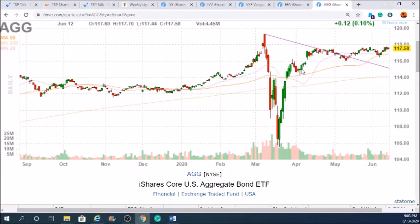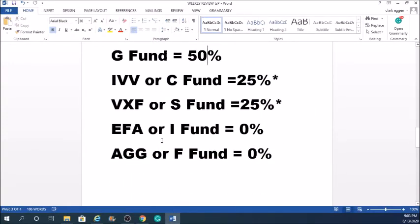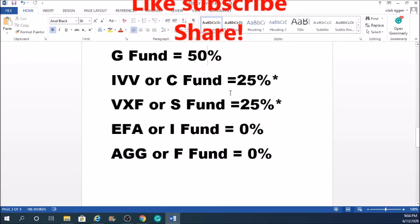That covers all our funds for this week. Our current allocation: we moved on Friday toward close of business from 50% IVV and 50% VXF down to 25% IVV, 25% VXF, and 50% G fund. The G fund — for non-TSP users it's essentially a money market. These cover the S&P 500 and the Dow Jones. We did this based on technical analysis. We're at a very big decision point — will stocks go up or down? Very interesting looking at the derivative oscillator and PPO indicators. If you like the video, please like, subscribe, or share. We'll see you next time.